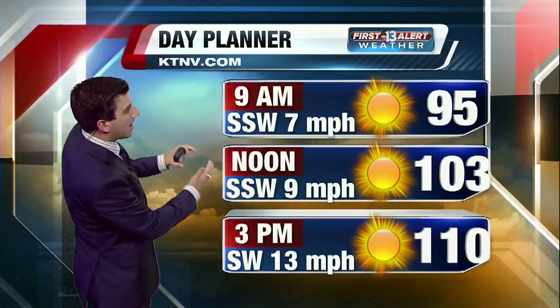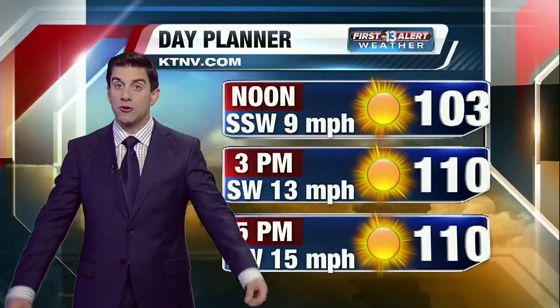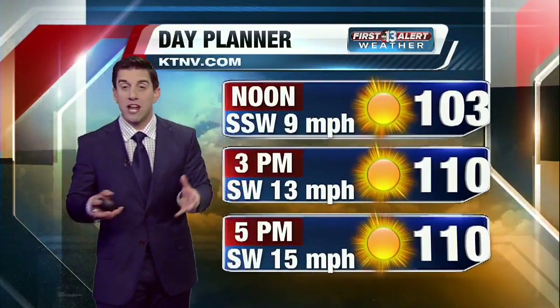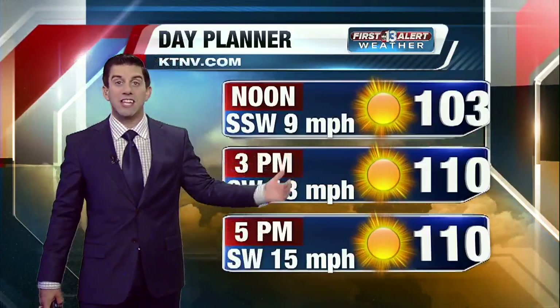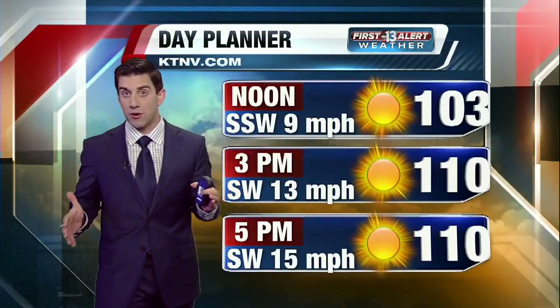We'll get to the triple digit heat as early as about 10 o'clock this morning. Winds are going to be picking up as we progress throughout the day. Triple digit heat by lunchtime as well at 103 degrees, and by 3 p.m. this afternoon, reaching our high temperature for central Las Vegas at 110, though we are going to be ranging valley-wide between 108 and 113 degrees.